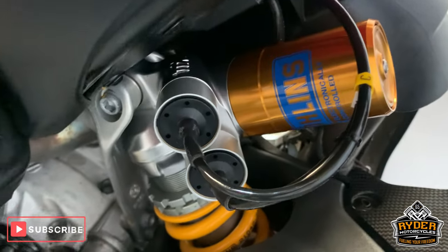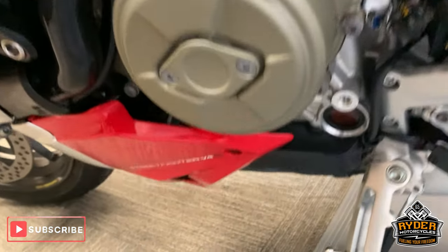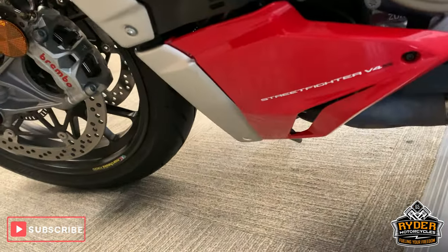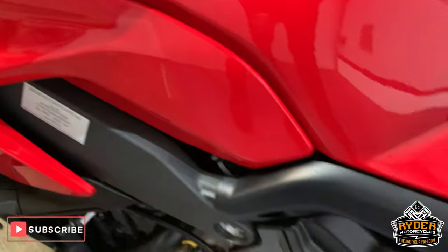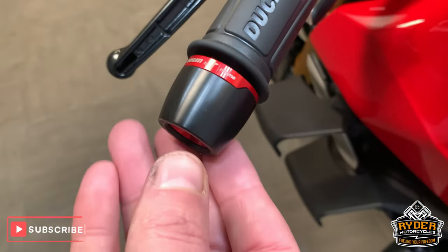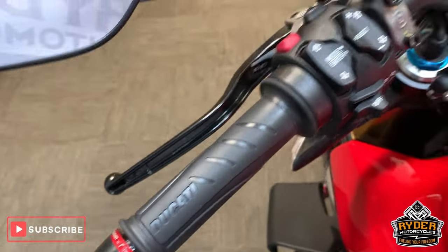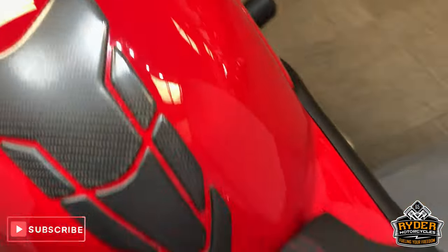Ohlins rear adjustable rear shock — electronic. All really good down this side. More Evotech protection. Got Rizoma bar ends there. Really nice all down the front there.